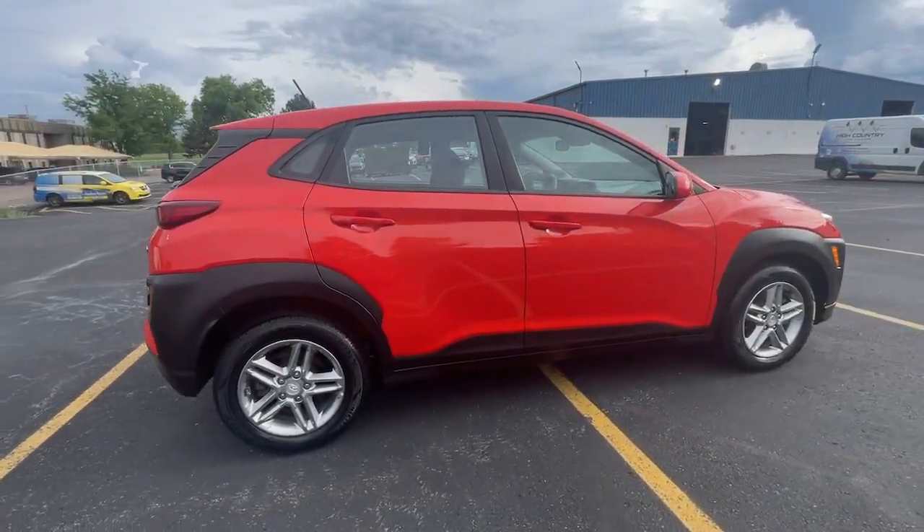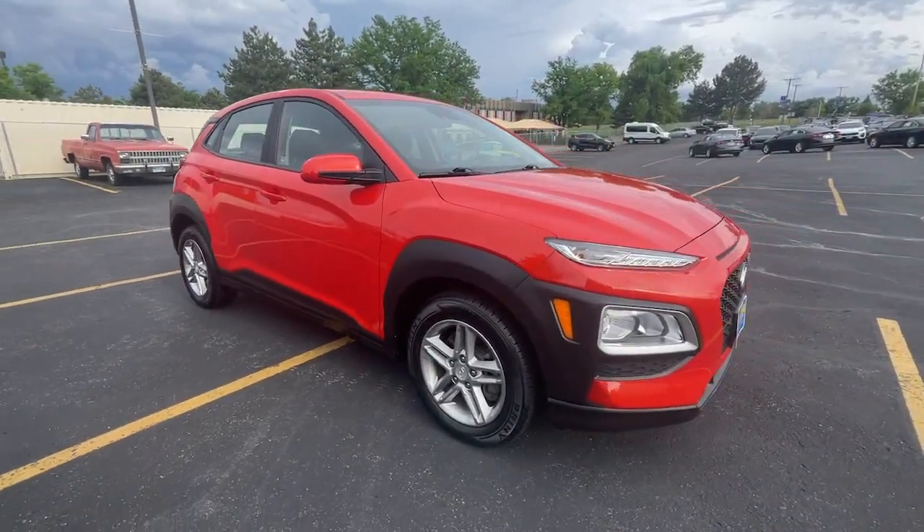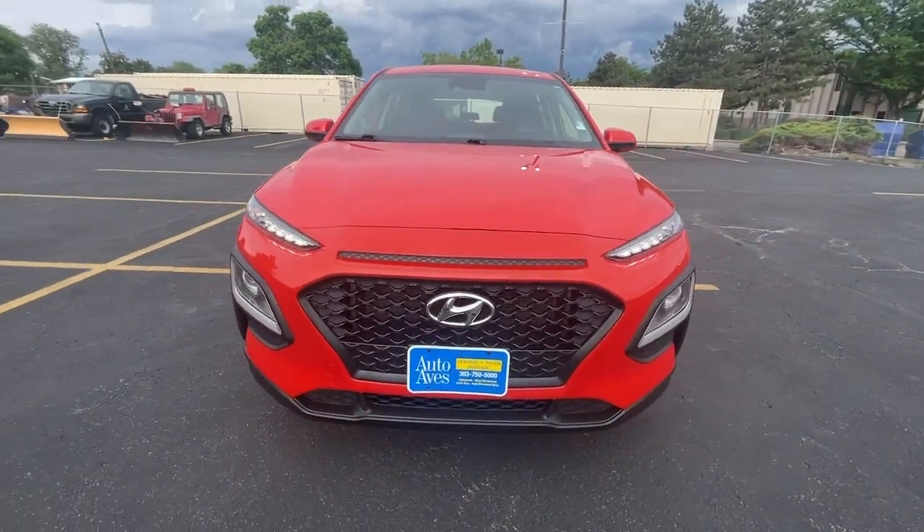This fun-loving subcompact crossover delivers distinctive style, a comfortable cabin, touch screen infotainment, advanced safety features, and a spirited agile driving experience.